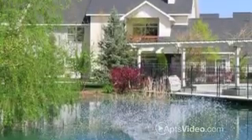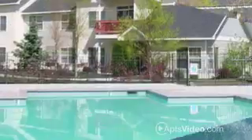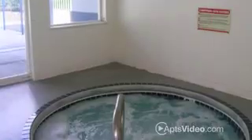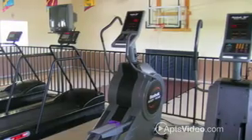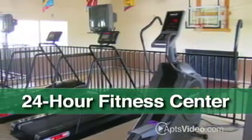Fun and recreation are right outside your door here at Birches at Brant's Landing. Have a swim in the large sparkling pool or a relaxing soak in the hot tub. Work up a sweat in our 24-hour fitness center and indoor basketball court.